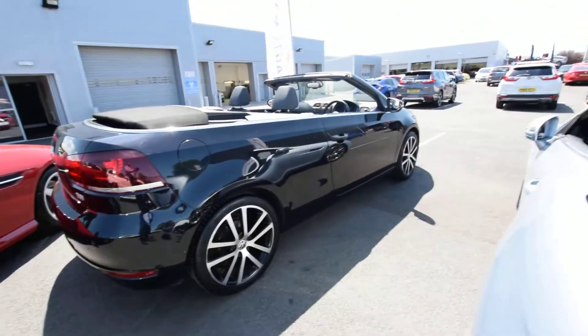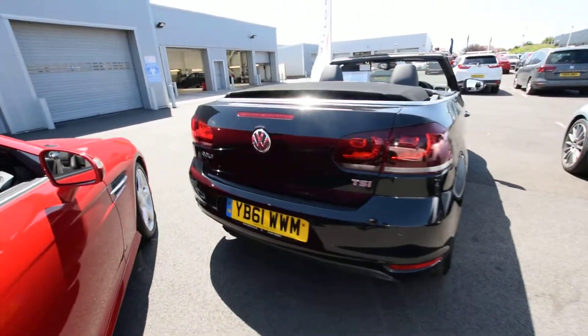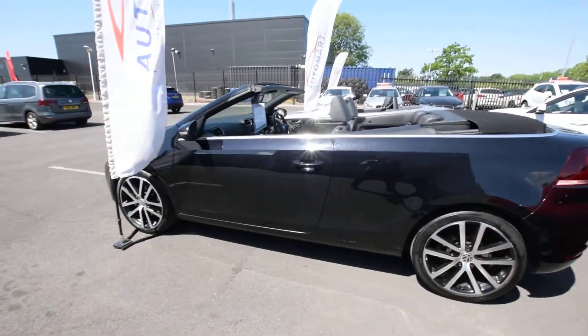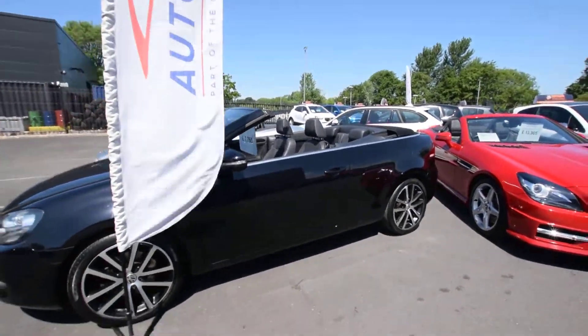There are unmarked diamond-cut alloy wheels as well. We've got parking sensors on the back there, full black metallic paint — so there are quite a few options on this one. CO2 emissions for your tax is 150 grams per kilometre.